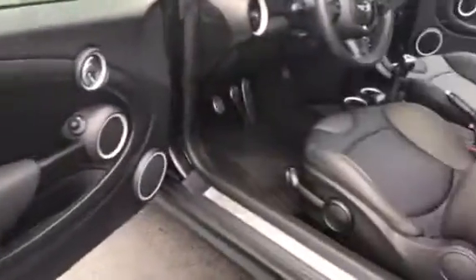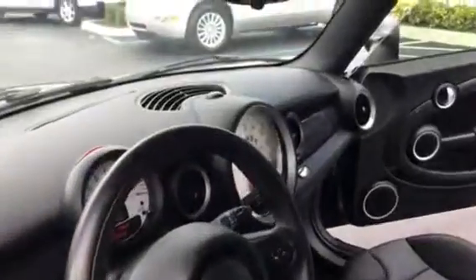The interior is very clean, manual, nice interior inside.